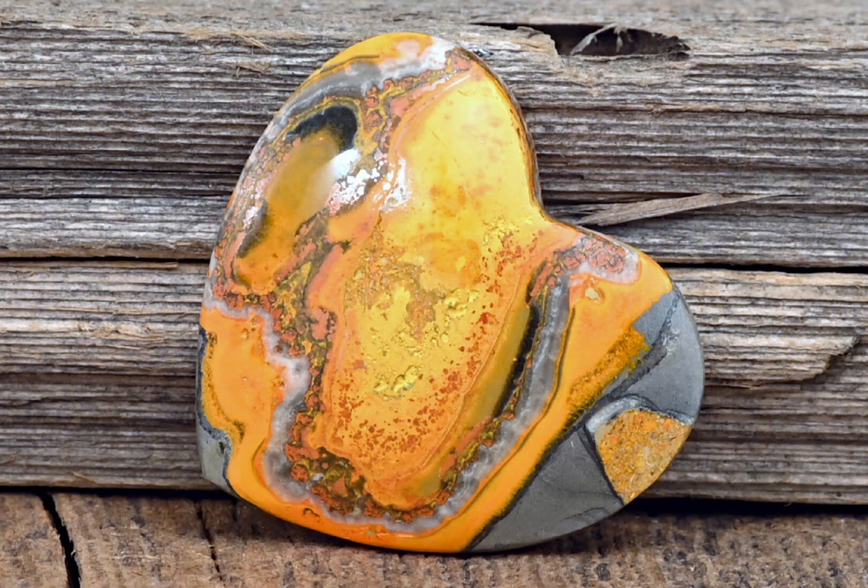In conclusion, bumblebee jasper is a beautiful and valuable mineral found in the volcanic vents of West Java, Indonesia. However, it is crucial to understand the potential dangers involved in mining it, and the importance of sourcing it ethically — something which is terribly difficult when it comes to bumblebee jasper. I will be the first person to admit that bumblebee jasper is a really beautiful mineral; I just personally question whether or not that weight on my conscience as a result of buying it is actually worth it.